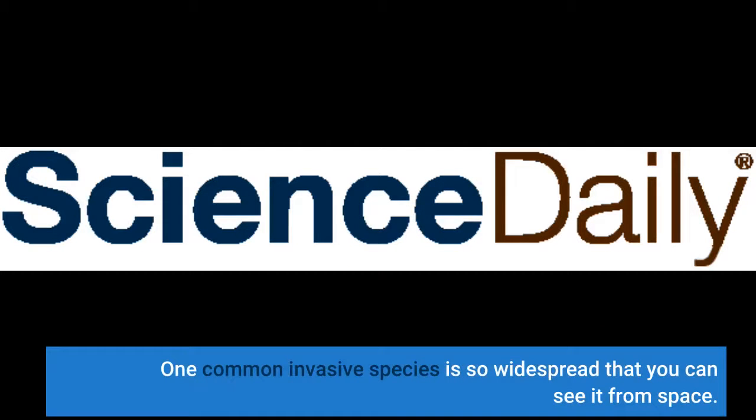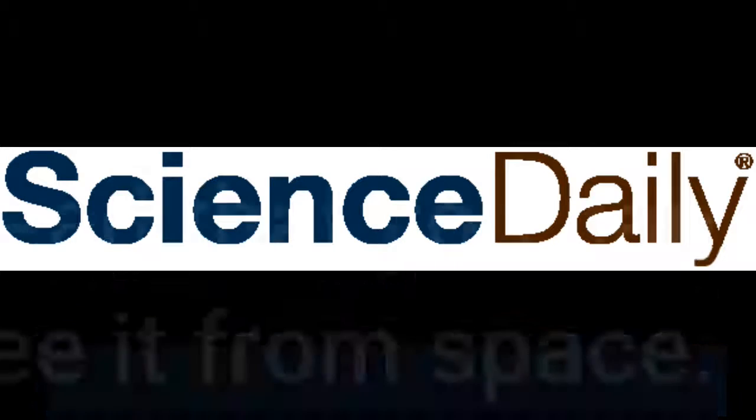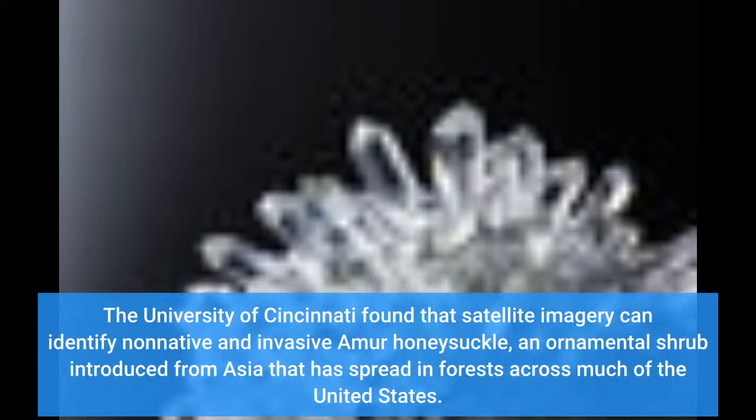One common invasive species is so widespread that you can see it from space. The University of Cincinnati found that satellite imagery can identify non-native and invasive Amur honeysuckle, an ornamental shrub introduced from Asia that has spread in forests across much of the United States.